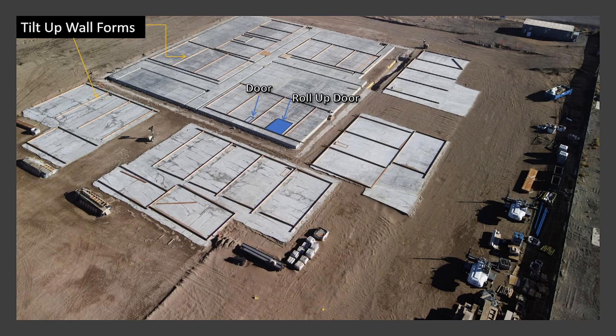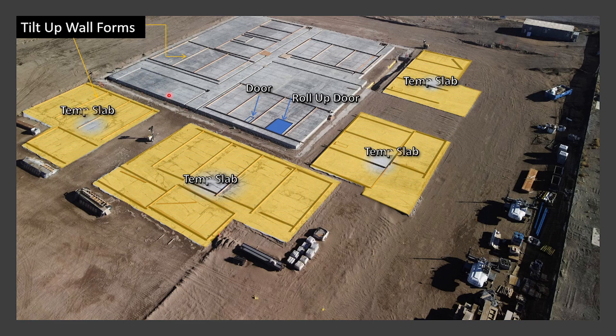You might be wondering — they finished pouring the main slab, but then all these slabs showed up around it. These are just temporary slabs. You need a somewhat flat surface to pour your tilt-up wall on, and that won't hurt the concrete. They pour these temporary slabs — they're only a couple inches thick — so they can build the forms on them, brace them down, and hold the forms together while they cure.